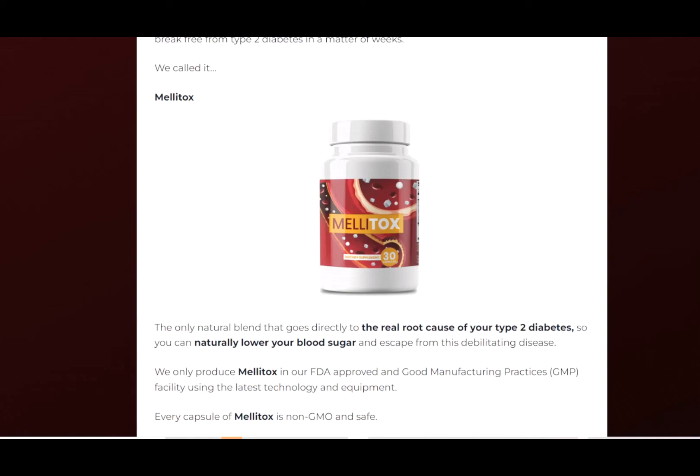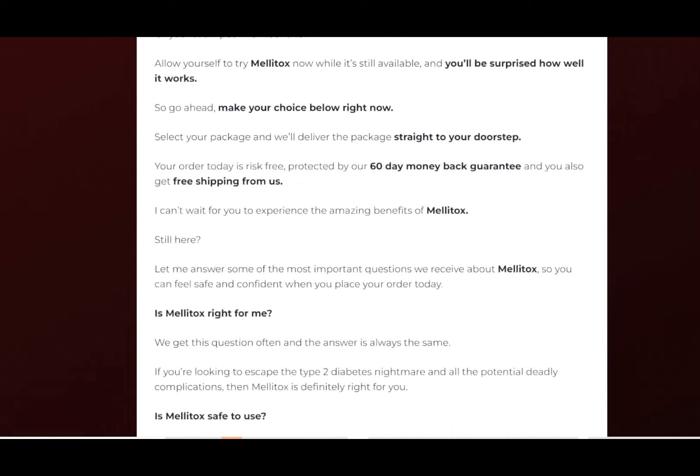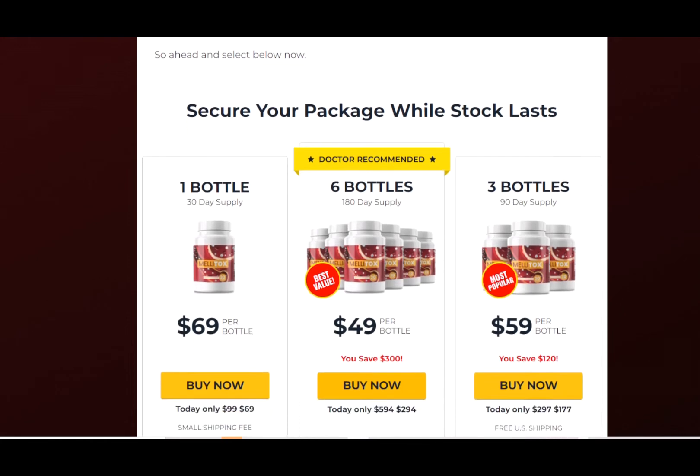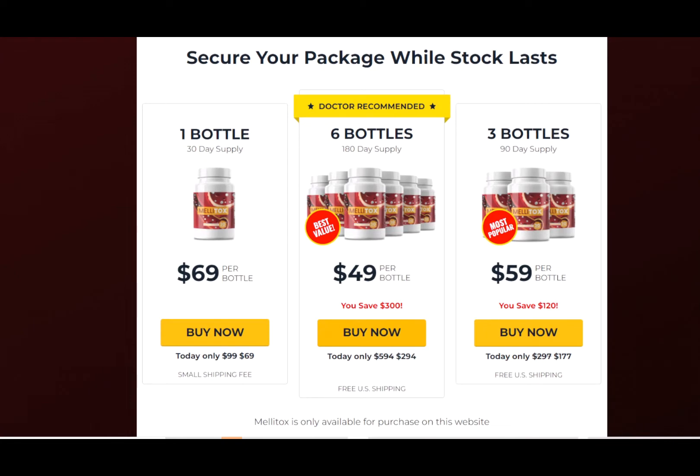Now, the question I want to answer: does it really work? Melitox has been used and approved by thousands of people. After extensive research and gathering customer feedback, this was validated. The product is reliable.